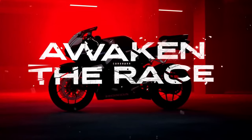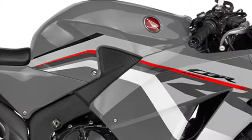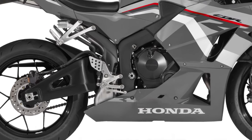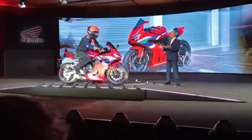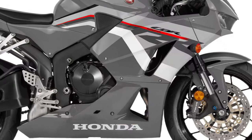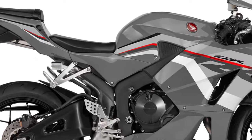The braking system on the 2025 CBR600RR has received attention as well. It now features dual 310mm front disc brakes with radial-mounted calipers and a single 220mm rear disc brake. This setup provides exceptional stopping power and improved feel, giving riders confidence in their braking performance. Additionally, the bike is equipped with advanced ABS technology to further enhance safety.